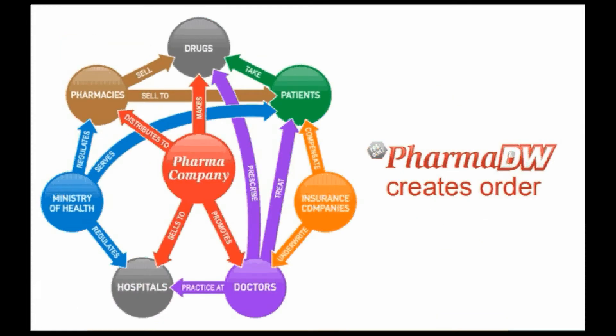We've spent years perfecting the pharma BI solution so you don't have to. We've developed a rapid BI solution that provides decision makers with the right tools and the right data right now. With PharmDW, you'll have access to pre-built reports and analytics on territory sales analysis data, Ontario drug benefit program data, and much more.